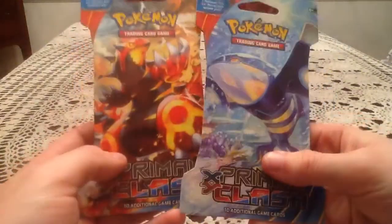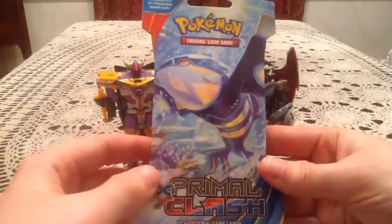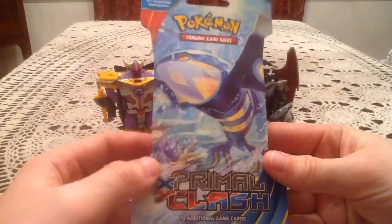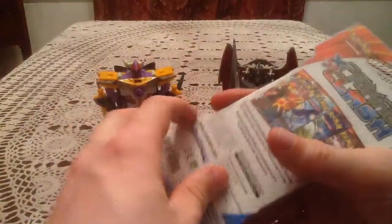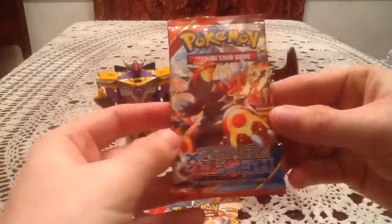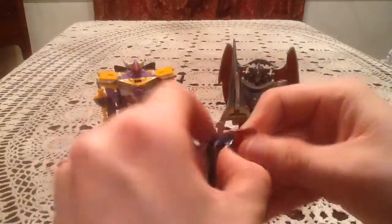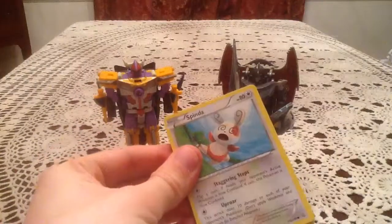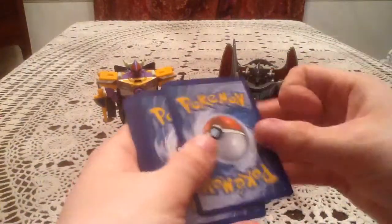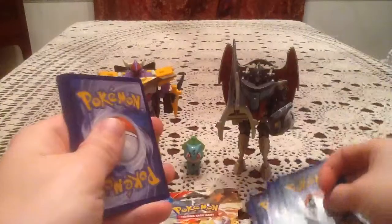Surprisingly, CVS had these two, so we'll just go ahead and get into these, hoping very much that there's something neat in here. We'll start with the Primal Kyogre Blister Pack — and there's Primal Groudon inside there. Today I'm joined by Energon Sharkticon, Bulbasaur, and Sharp Edge from the Transformers Beast Wars Neo toy line.